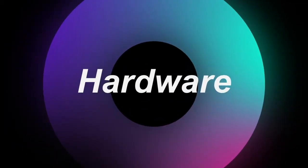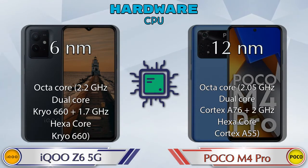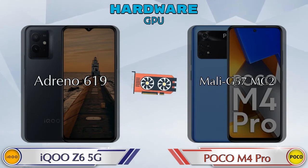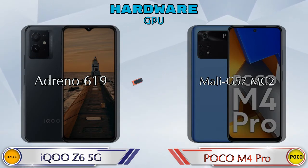First we talk about the most important part of the phone: hardware. Here are the details about the most important part - the CPU. If we talk about GPU, then Adreno 619 is available in the iQOO Z6 5G and Mali-G57 MC2 is available